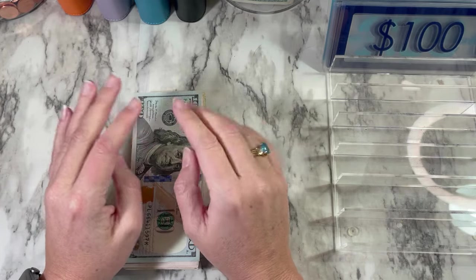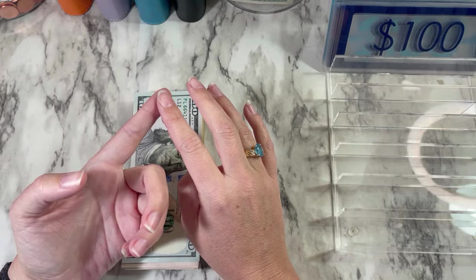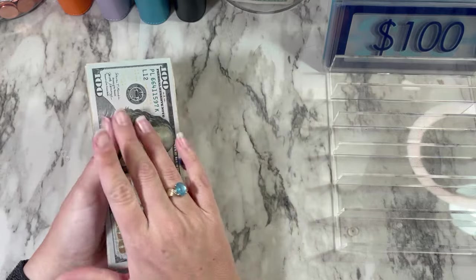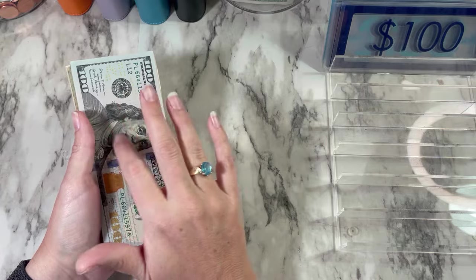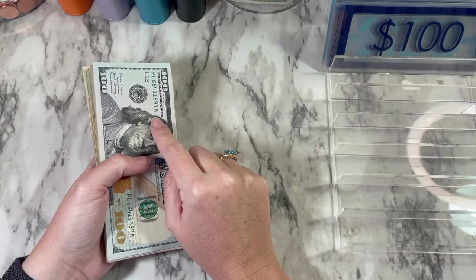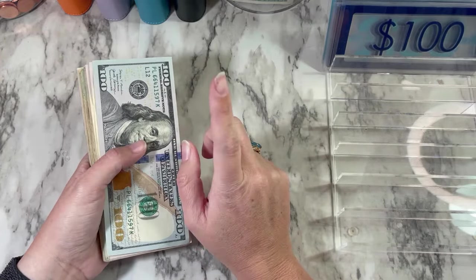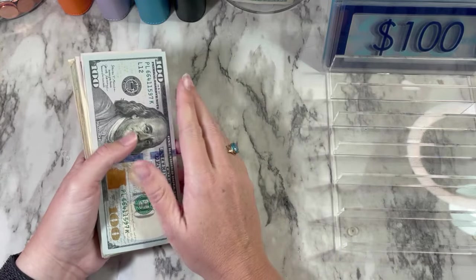So today we are going to be cash stuffing for the month of March. I got paid on February 23rd, so this money is to last until I get paid again on March 25th. In my budget with me video, I said I was going to be pulling out $1,092. However, I've already paid my mom for my phone — $75 — and gave $10 to my dad for dinner, so I should only have $1,007 in here.